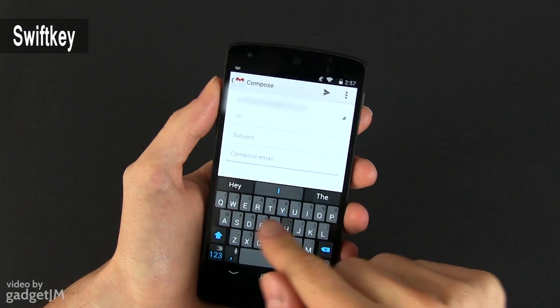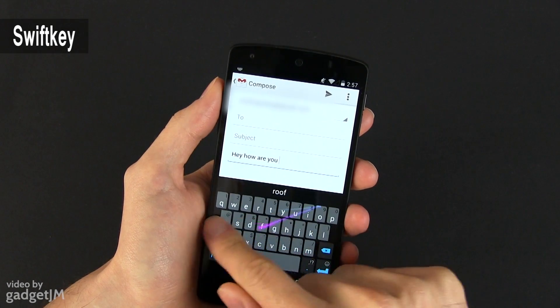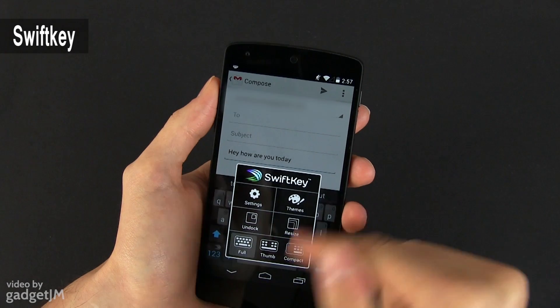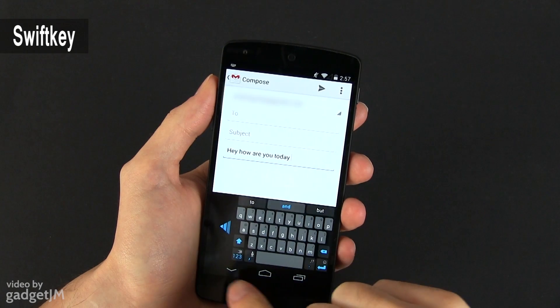But why is it that great? Well, it has a nice layout with multiple themes, it supports multiple languages at the same time, and it learns from your typing habits the more you use it in order to better correct your errors and predict what you're trying to type. And these are just some of the things SwiftKey can do.